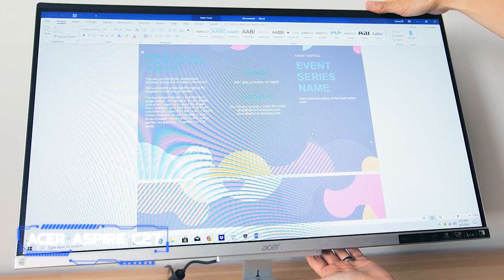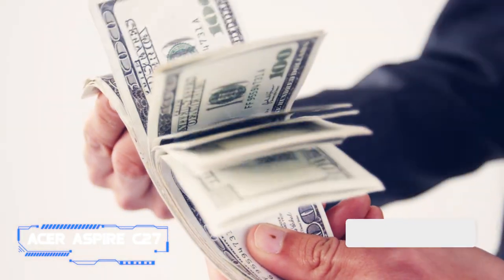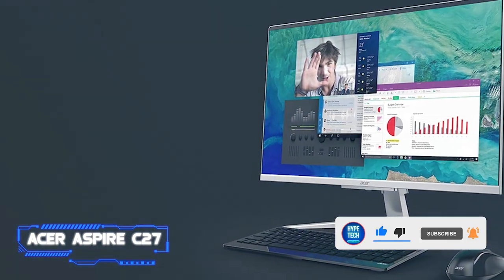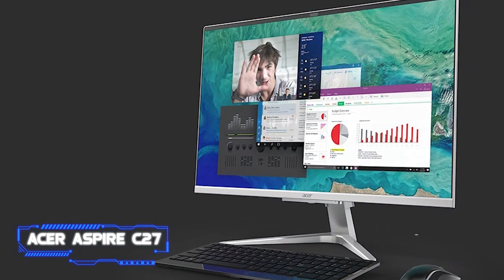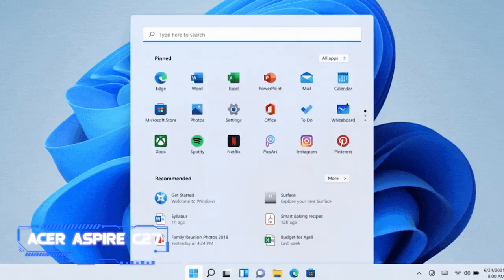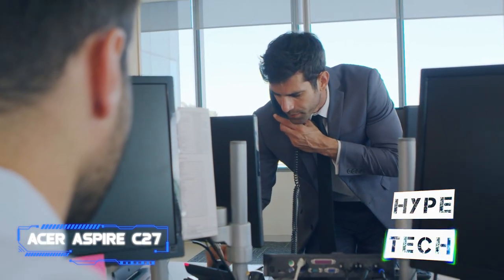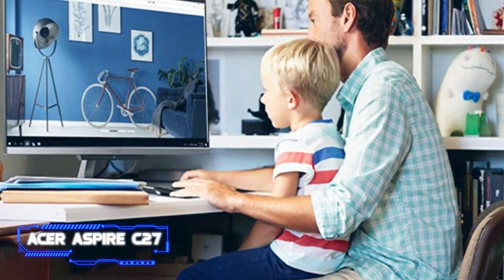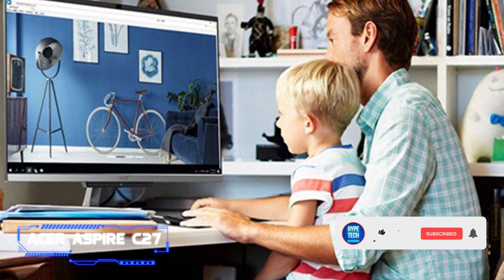Coming in at number four, the Acer Aspire C27. Although the 27-inch Apple iMac continues to set the bar for large-screen all-in-one PCs, not everyone can afford a device starting at $1,799. The HP Chromebase AIO 22, which costs only $480, represents the other extreme with a relatively small screen and Chrome OS designed primarily for browsing. The Windows 11-based Acer Aspire C27 starts at $849.99 and aims to strike a sweet spot between the two.